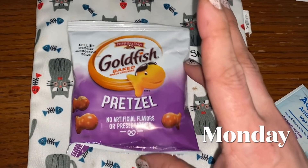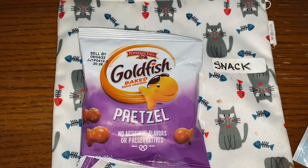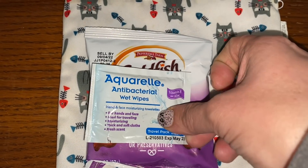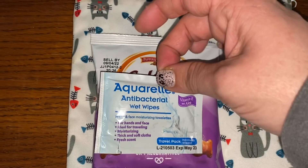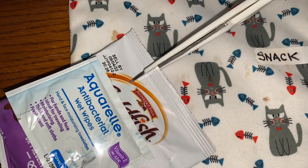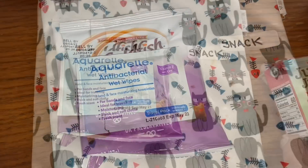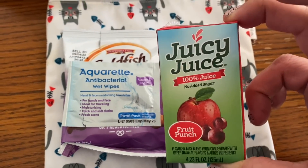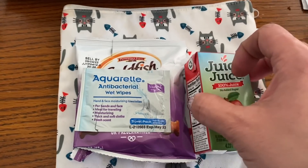Happy Monday morning, everyone. We're starting with snack today. I have this little bag of goldfish pretzels for him and I'm just going to tape the pre-opened antibacterial hand wipe right onto the goldfish. Anytime there's a bag, I always cut one little slit in it for him to start. And I'm also going to add a little Juicy Juice Fruit Punch juice box, and I always pre-start the straw as well. So those two items are snack.